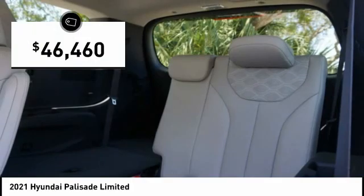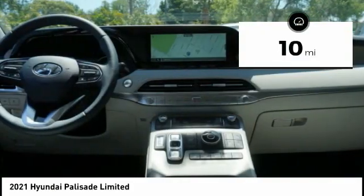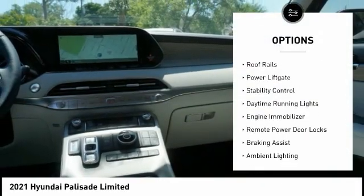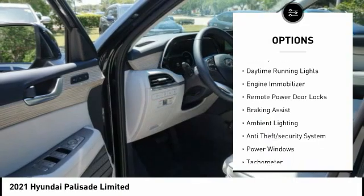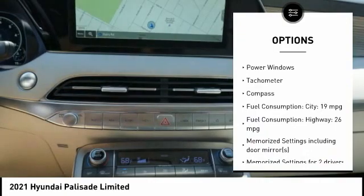Priced below $50,000, this vehicle has less than 100 miles. Here are some of this vehicle's great options: tire pressure monitoring system, roof rails, power lift gate, stability control, daytime running lights, engine immobilizer, remote power door locks.